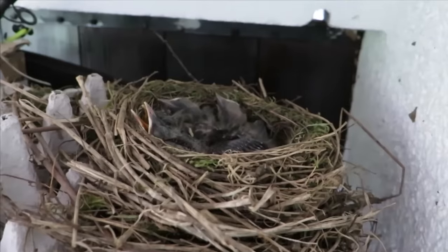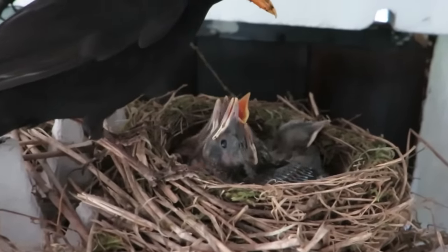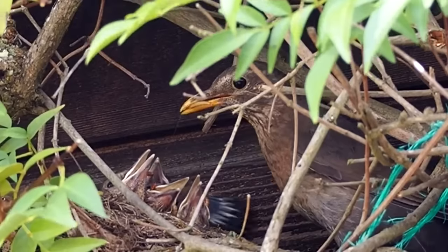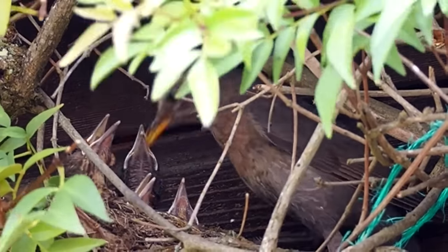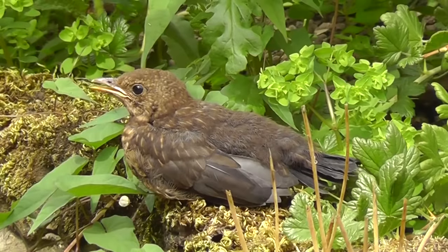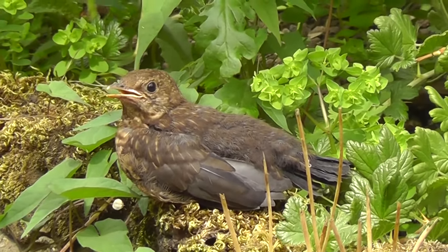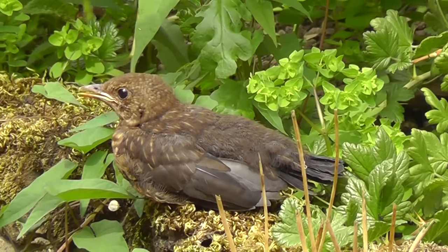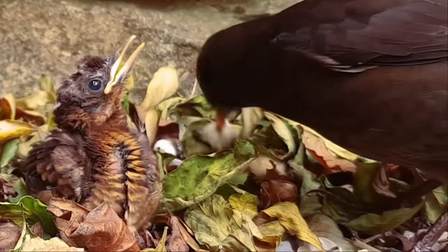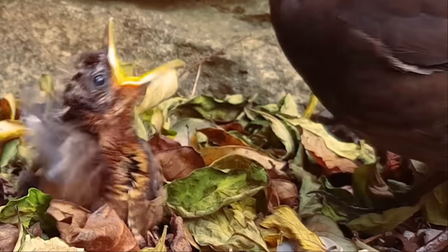Once the chicks hatch, both parents feed them and they develop really fast. They usually fledge at around 14 days but can leave the nest and survive from as early as 9 days if the nest is disturbed. At the point of fledging, the young blackbirds can't fly and spend several days on the ground whilst they find their wings. This can unfortunately result in a lot of them falling prey to cats or other predators, or sometimes being unnecessarily rescued by well-meaning people who assume they are injured or out of the nest too soon.